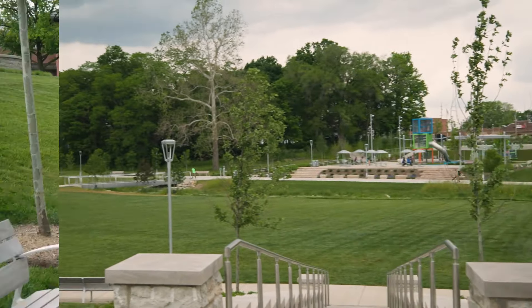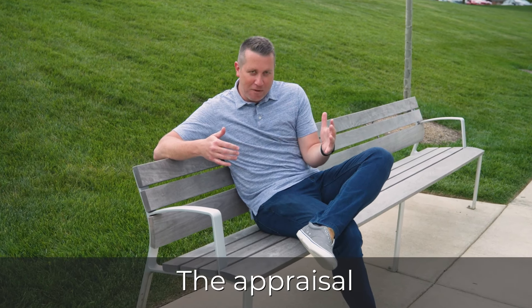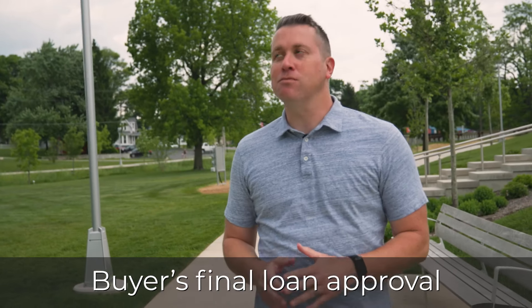The second hurdle is the appraisal. The appraiser is going to come and do a quick walkthrough of the house and run their own numbers. From the seller's standpoint, we want that to come in at or above the purchase price — if it does, we're in business; if not, don't stress, we'll just renegotiate. And then lastly, the buyers have to get their final loan approval. There's nothing for you as the seller to do there, but it's really important that the buyers get the money to buy the house.